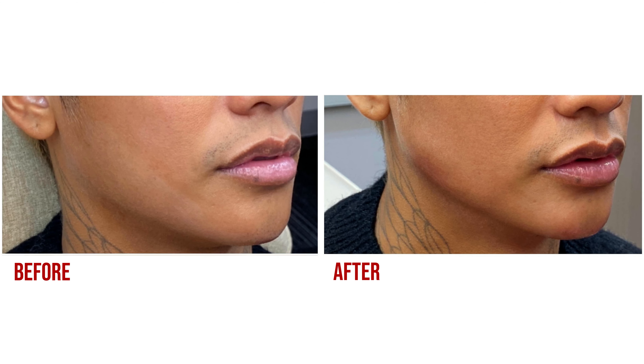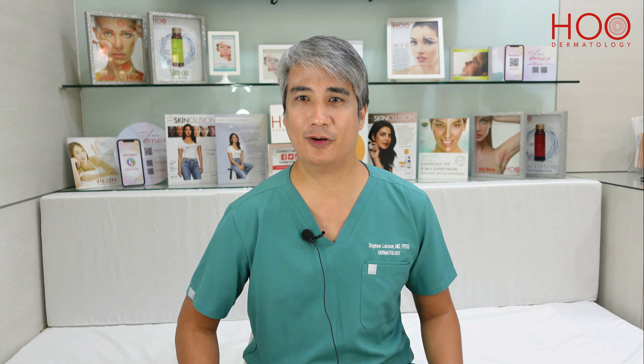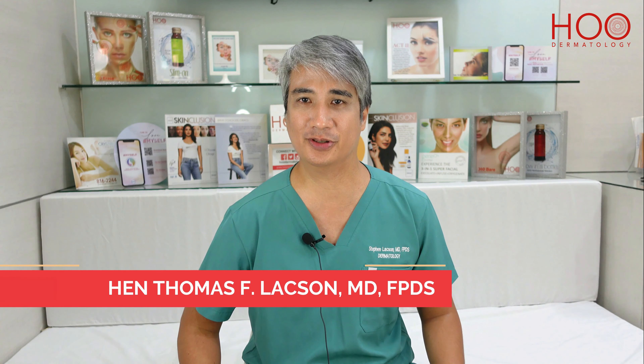So if you want to find out what's best for you, just contact any of our HO branches. Thank you for watching. This is Dr. Stephen Laxon and hope to see you here at HO Dermatology.